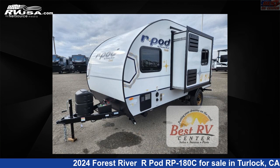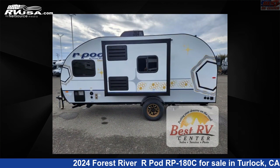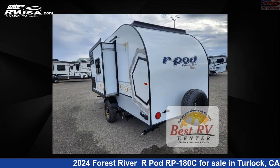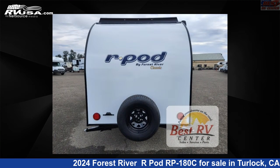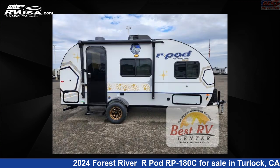This 2024 Forest River R-Pod RP180C is a travel trailer RV. It is located in Turlock, California, 95382, and is offered for sale by Best RV Center. Click the link in the video description to visit RVUSA.com and see more photos as well as the current price.